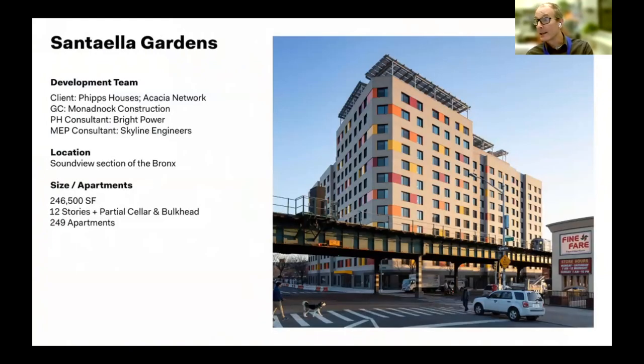The next project is Santa Ella Gardens — about double the density of Vital Brookdale. Our clients, Phipps Houses and Acacia Network, are both relatively conservative developers. You might wonder how you'd get a conservative client to agree to a cutting-edge, aspirational low-energy building. The reason we were able to do it was because of the elevated train right next to the building.